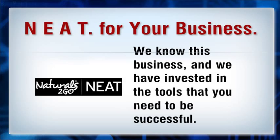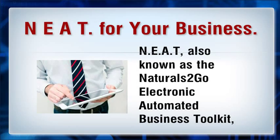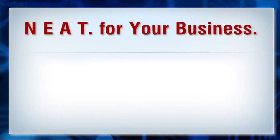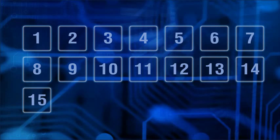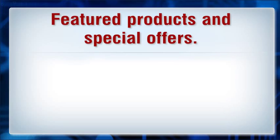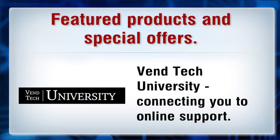NEAT — also known as the Naturals2Go Electronic Automated Business Toolkit — is an online management information system that our customers will use. This interactive system will empower your business with the following features: a custom website including hosting, featured products and special offers, and VenTech University connecting you to online support.